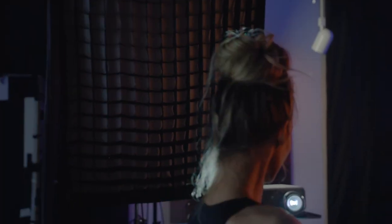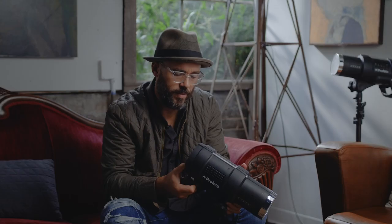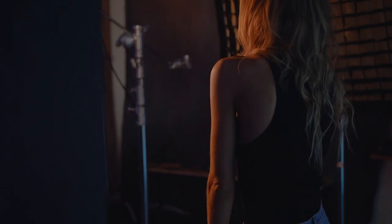And that's where Profoto comes in for me. The Profoto D2 is insanely fast and consistent in its output. It's my go-to. I use it every day.